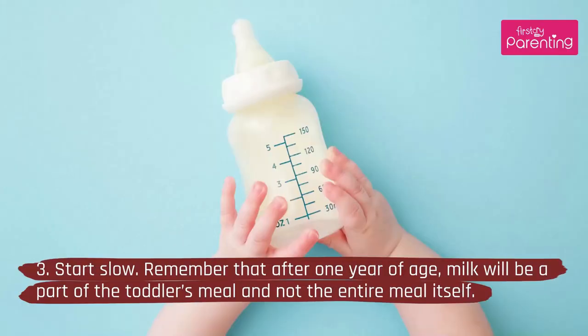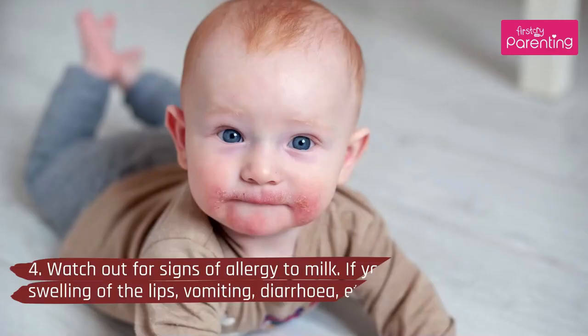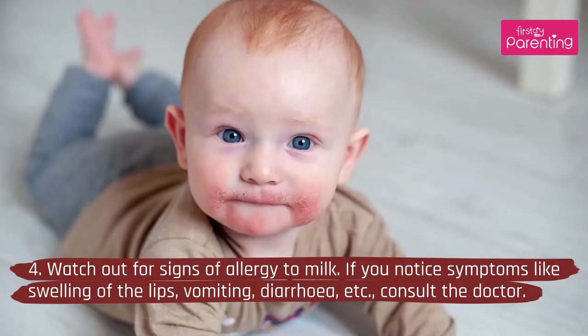3. Start slow. Remember that after 1 year of age, milk will be a part of the toddler's meal and not the entire meal itself. 4. Watch out for signs of allergy to milk. If you notice symptoms like swelling of the lips, vomiting, diarrhea, etc., consult a doctor.